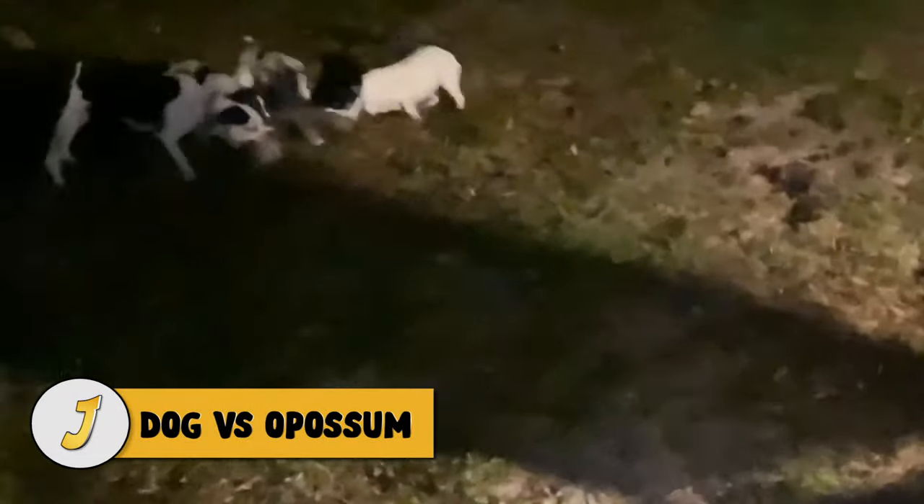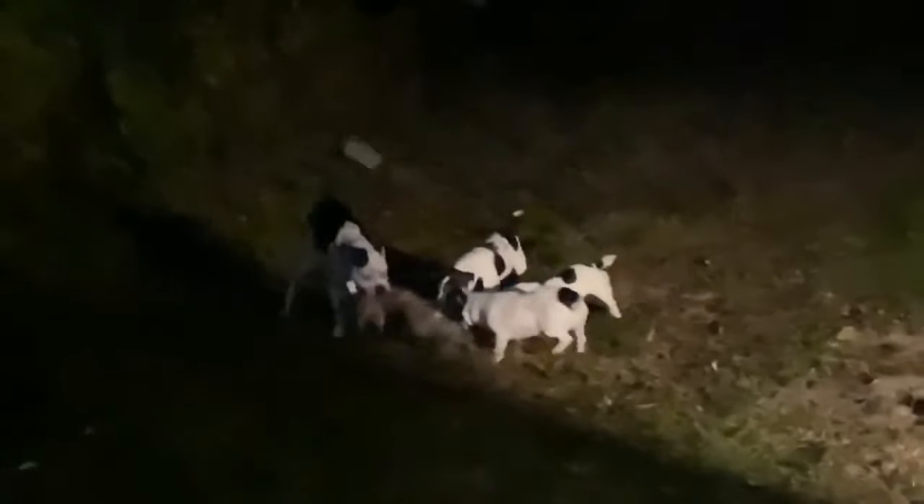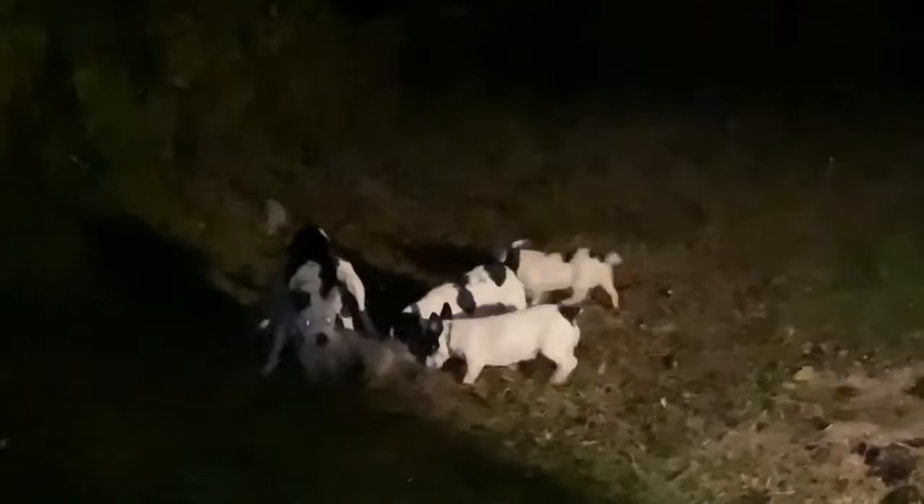Number 12: dog versus opossum. An enterprising opossum that tried to kill and eat a chicken paid for it with his life after the chicken's friends — a few dogs — attacked and destroyed the possum. While opossums are usually docile, they will sometimes defend themselves if attacked. At first the opossum will most likely stand motionless, mouth agape, at the dog. When attacked they may play dead, but they may also fight, scratch, and bite. However, against a few dogs the animal had no chance.